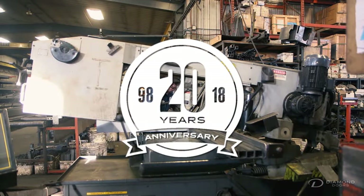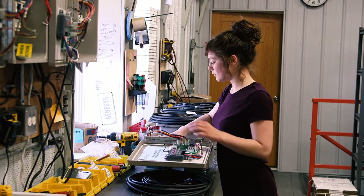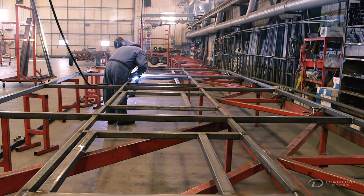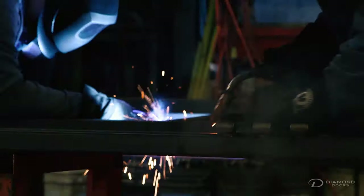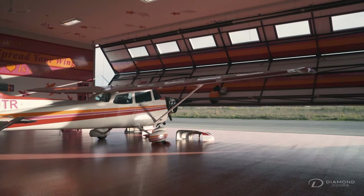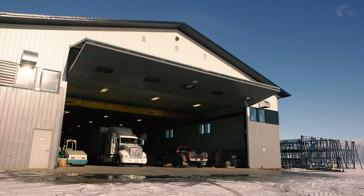For 20 years, this family business has been dedicated to its team, and the Diamond Doors team is committed to taking care of each customer's needs. Each door is built to meet customers' specific building and architectural requirements — including their unique dimensions, strength requirements, and aesthetic preferences.